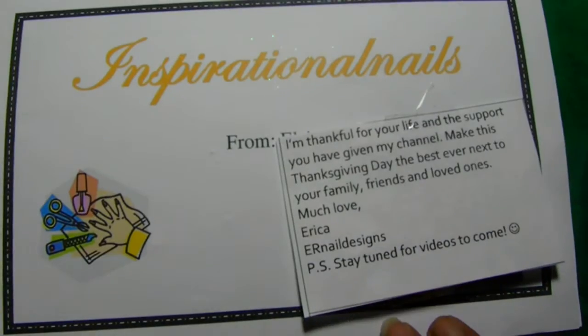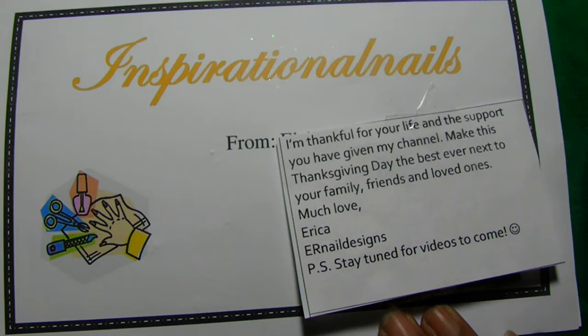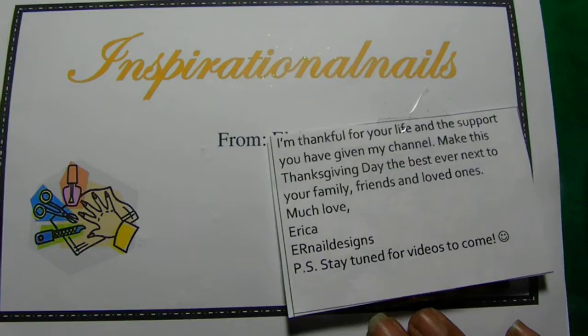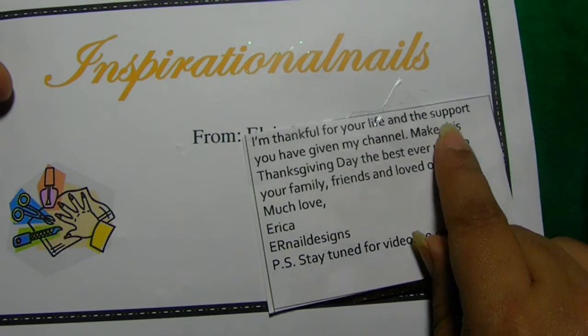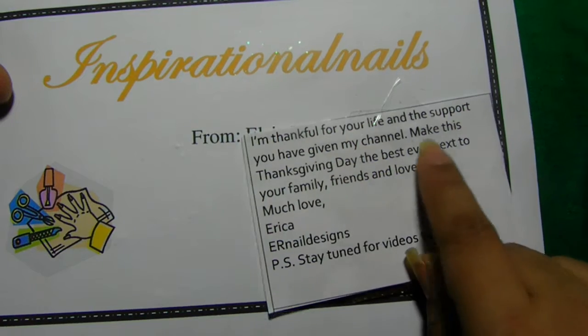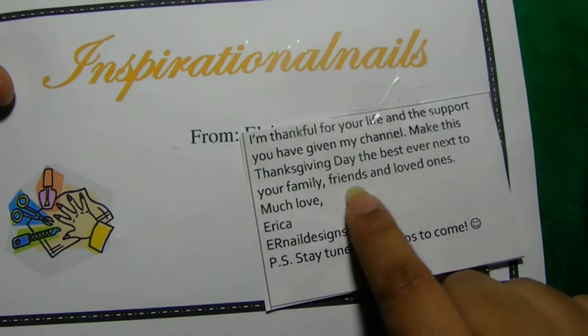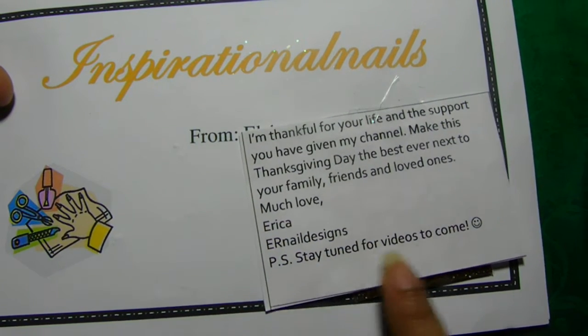Hi guys! So this is the Thanksgiving swap that I did with ER Nail Designs. I've had it for a little bit, I just haven't had a chance to make a video of it. But she did put here: 'I'm thankful for your life and the support you give to my channel. Make this Thanksgiving day the best ever, next to your family, friends, and loved ones. Much love, Erica. ER Nail Designs.'